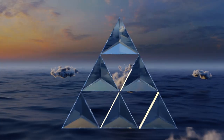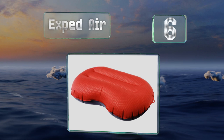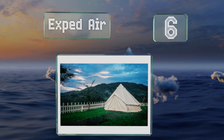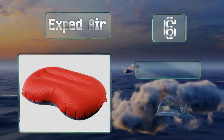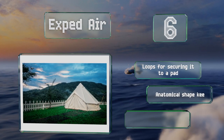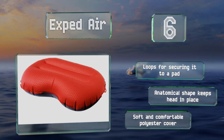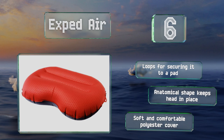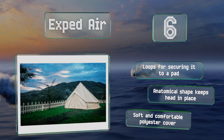Moving up our list to number 6, the Exped Air goes from fully collapsed and compact to fully inflated and ready for bed with just two or three decent breaths, thanks to an efficient valve. When deflated, it's about the size of a fist, so fitting it in your pack shouldn't be a problem. It features loops for securing it to a pad, an anatomical shape that keeps your head in place, and a soft and comfortable polyester cover.